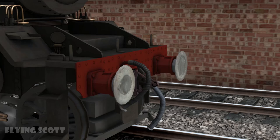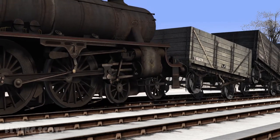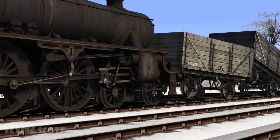Steam locomotives are very keen on their personal space. Because of this, they have these boing boings on their front and back. Should something they don't like stand in front of them, they can just give it a slight push. If this does not help, the aforementioned whistle could also help.